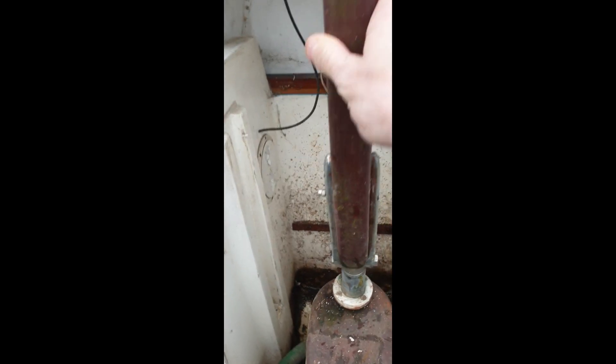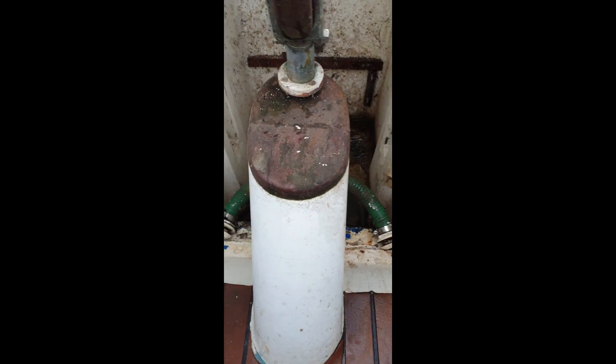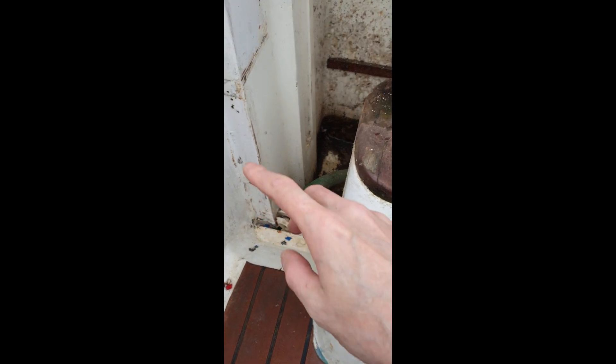This is a tiller. Basically you move that like that, which moves the rudder. Later on I will get round to doing it higher, but I haven't got enough wood at the moment.